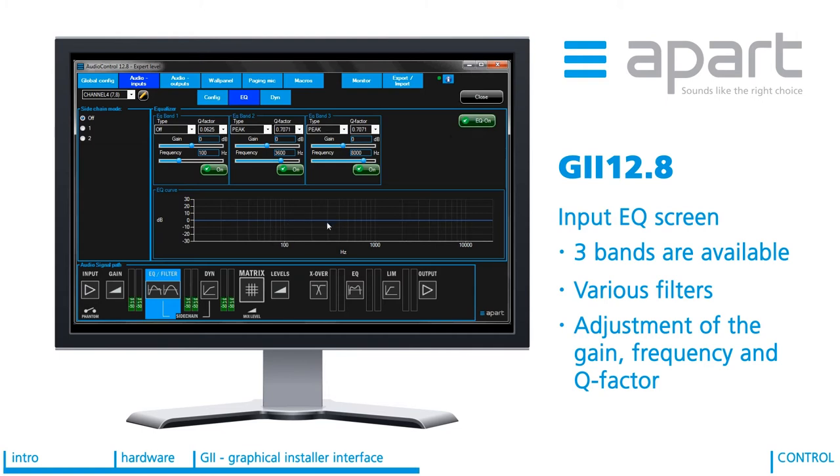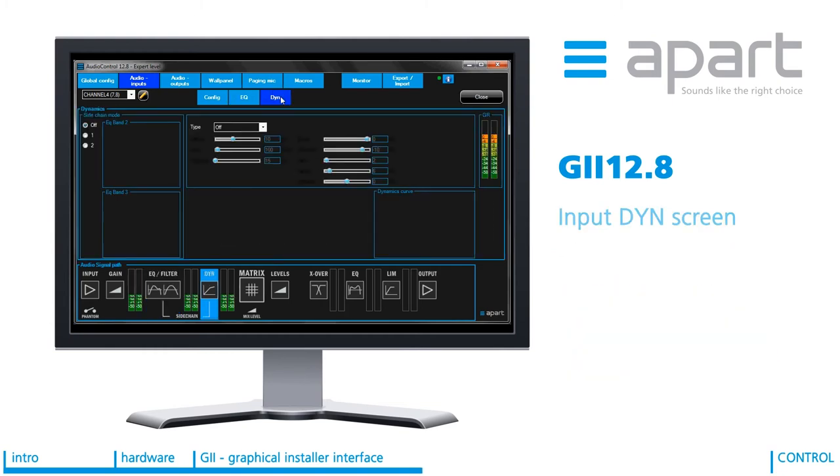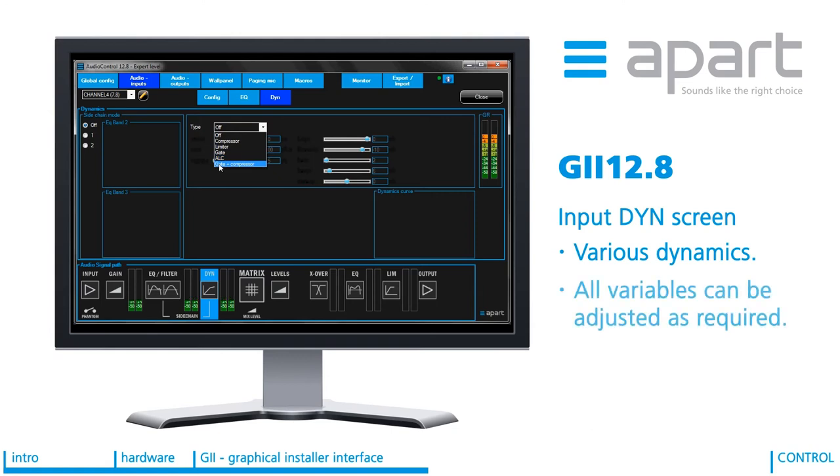In case you want to use some extra dynamics you need to go to the dynamics screen. You have the choice between compressor, limiter, gate, ALC or compressor limiter, and all variables can be adjusted as required. Dynamics are particularly useful for microphone adjustment or for example to normalize the volume of your line inputs. Again a graph shows you exactly the type of dynamics being applied.